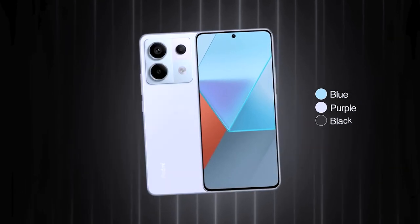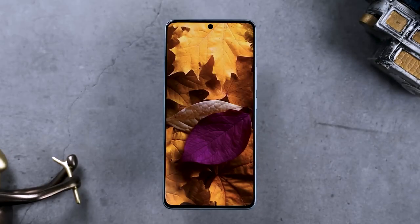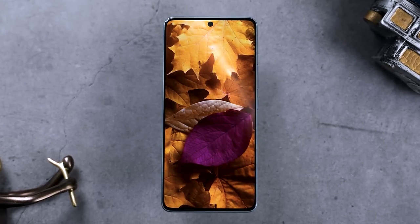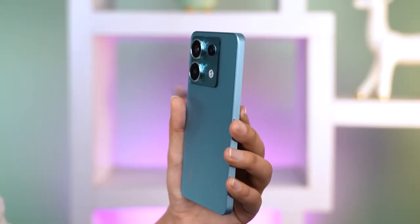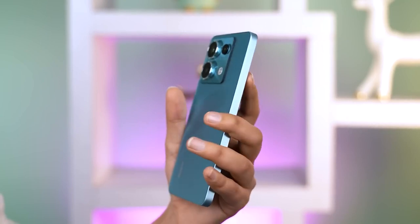I'd like to start by emphasizing a critical point about the Redmi Note 13 Pro: it comes in two versions. The Helio G99 powers the 4G variant, while the Snapdragon 7s Gen 2 powers the 5G model.